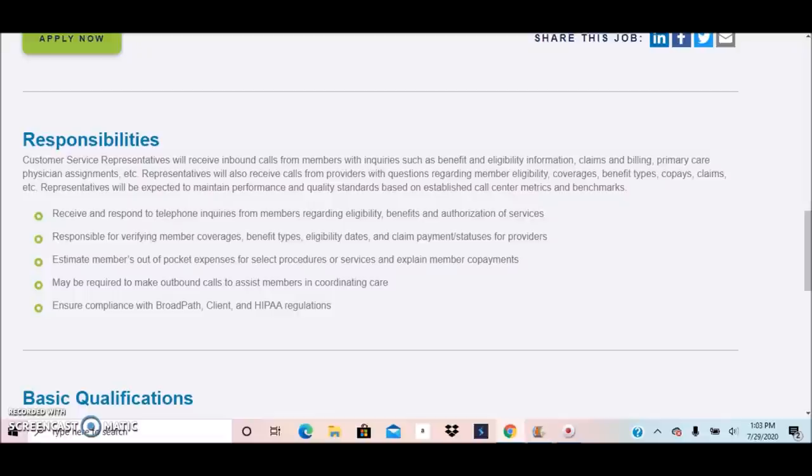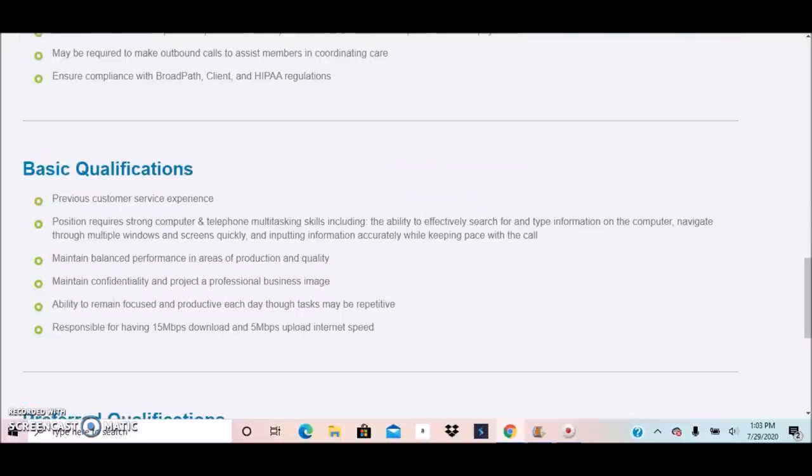Responsibilities for this position include receiving and responding to telephone inquiries from members regarding eligibility, benefits, and authorization of services, verifying member coverages, estimating members' out-of-pocket expenses, and possibly making outbound calls to assist members. Basic qualifications require some previous customer service experience — they did not state how many years — along with strong computer and telephone multitasking skills and maintaining confidentiality.